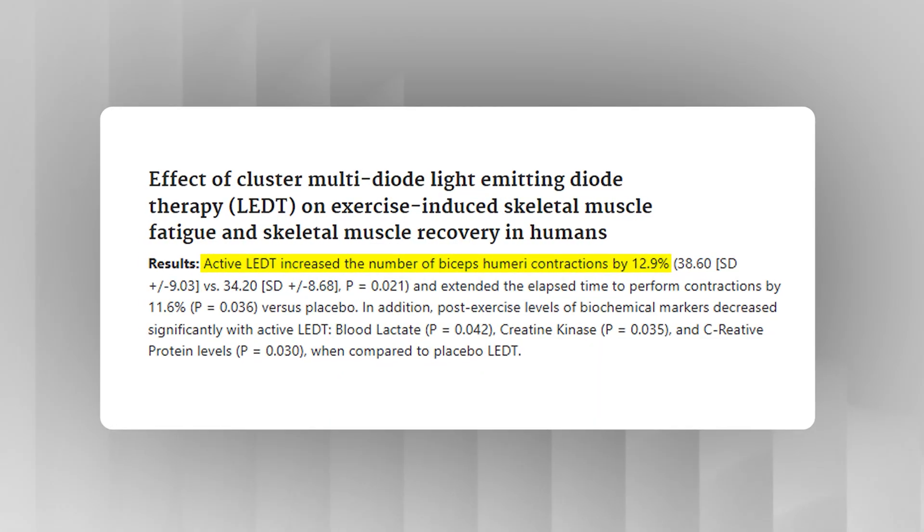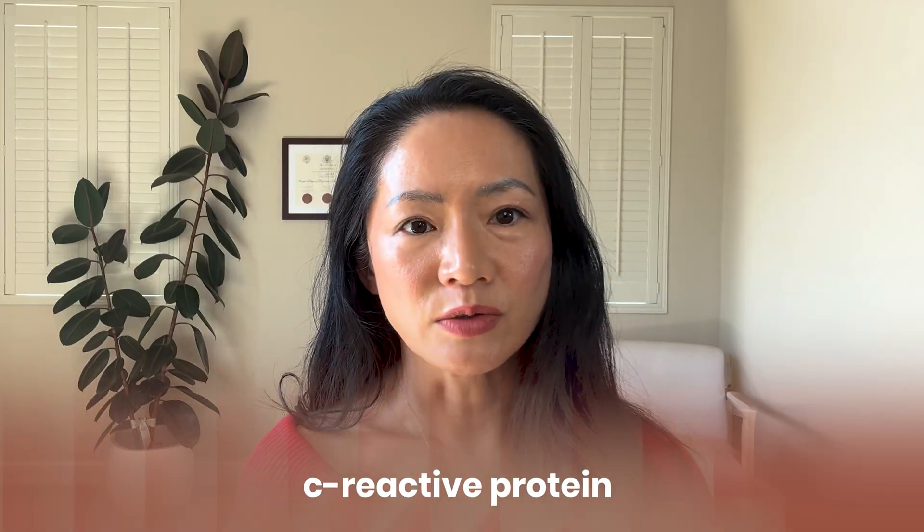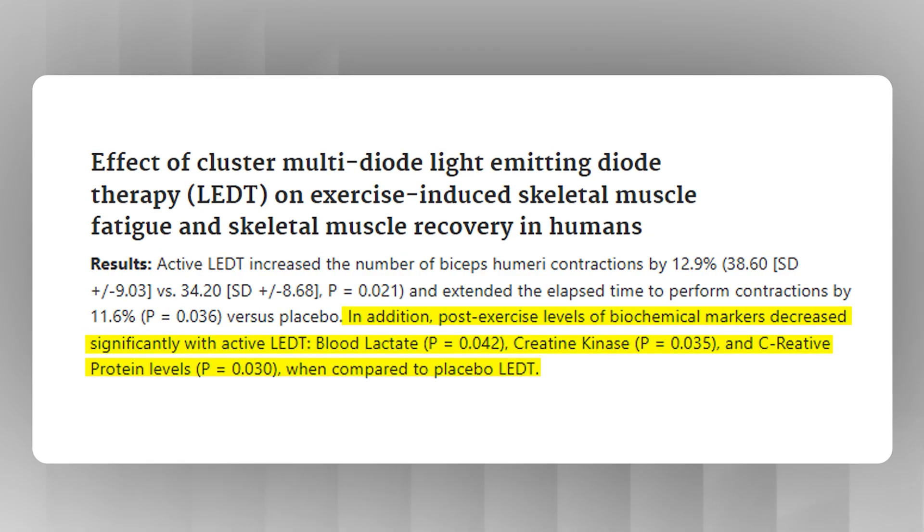How about muscle health? You've probably seen professional athletes using red light therapy, and for very good reason — though you don't have to be an athlete to use it. In this double-blind study, 10 male volleyball players received both red and near infrared light immediately before exercise. The athletes were able to complete almost 13% more bicep contractions, and exercise for longer — an 11.6% increase in endurance. Blood markers like lactate, creatine kinase, and C-reactive protein — markers of inflammation and muscle damage — dropped, indicating less muscle burn, less damage, and lower inflammation post-exercise.